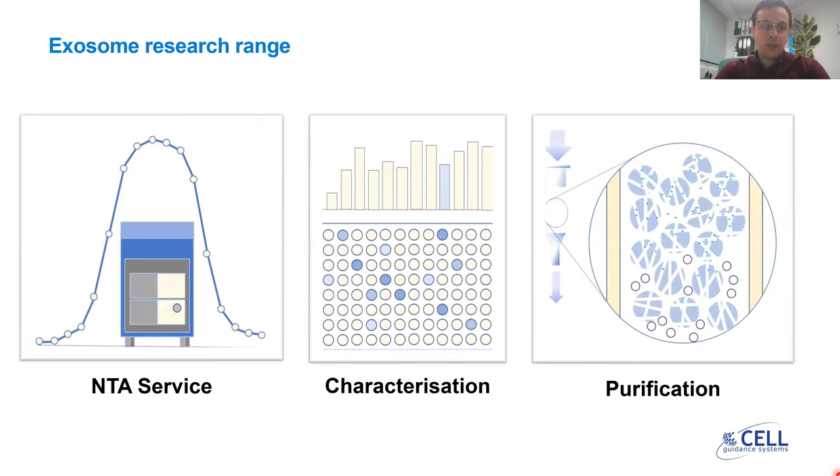Our exosome research range is comprised of an NTA service — a nanoparticle tracking analysis service. This is offered using the ZetaView machine from Particle Metrix and it can characterize your particles by size and also measure the concentration of your samples. The characterization product range includes exosome-validated antibodies for applications such as Western blot, and also our time-resolved immunofluorescence assay. This is an ELISA-like assay which can detect markers on the surface of your exosomes.